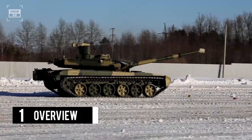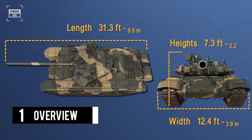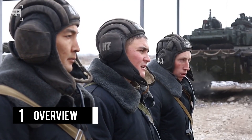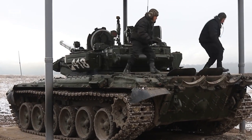The T-90 looks sleek on the battlefield, thanks to its dimensions of 31.3 feet long, 12.4 feet wide, and 7.3 feet high. As of today, approximately 5,000 units of various variants have been made, surpassing Merkava's 2,270 units. The T-90 has a smaller crew of three, showing an efficient command structure designed for its specific layout.